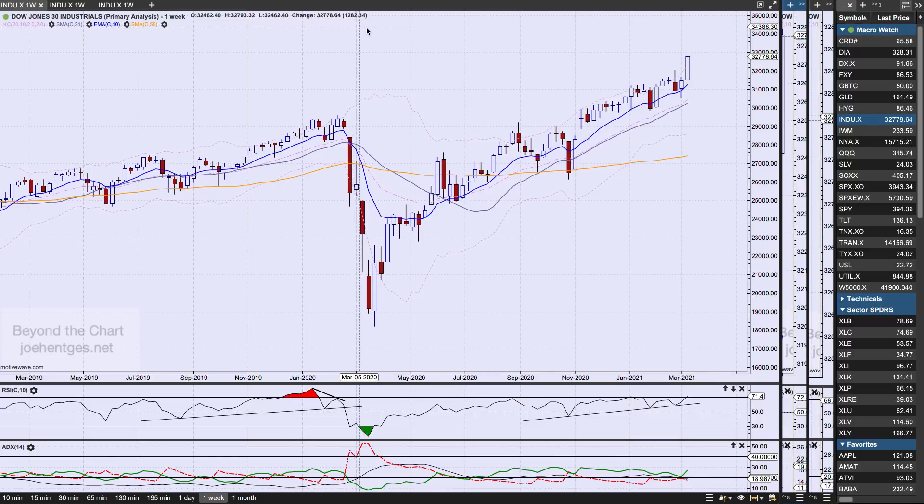On a weekly basis, the Dow is up 1,282.34 points, continuing to move very strongly to the upside — we're sitting at new all-time highs. We had this reversal pattern and thought we'd get some follow-through, but we really didn't get much. It turned on us the previous week, so the short-term bear scenarios are out the window. You can't maintain them when you're punching to a new high. The next five to seven weeks, by the end of April, are going to be very critical.